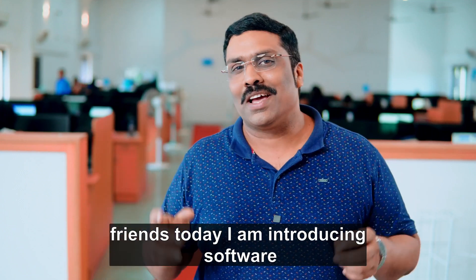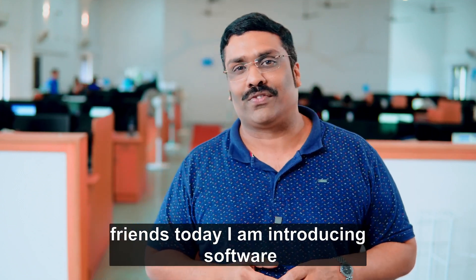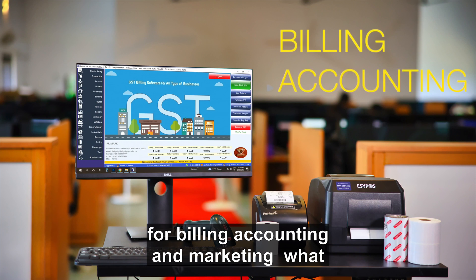Hi friends, today I am introducing you to software for billing, accounting and marketing.